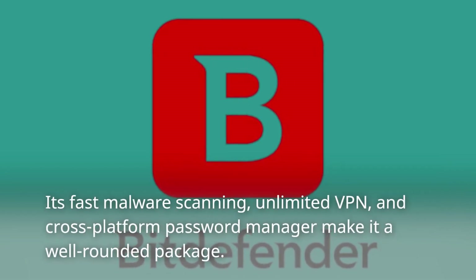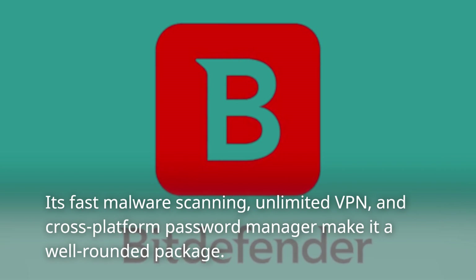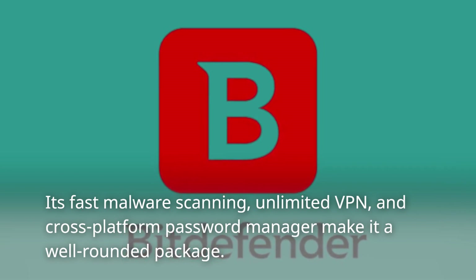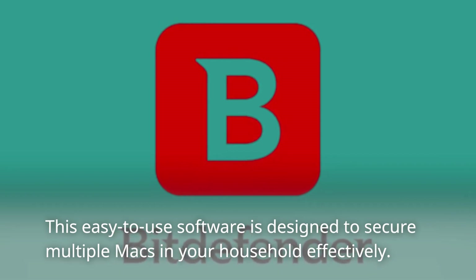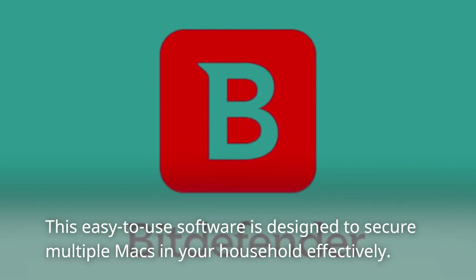Its fast malware scanning, unlimited VPN, and cross-platform password manager make it a well-rounded package. This easy-to-use software is designed to secure multiple Macs in your household effectively.